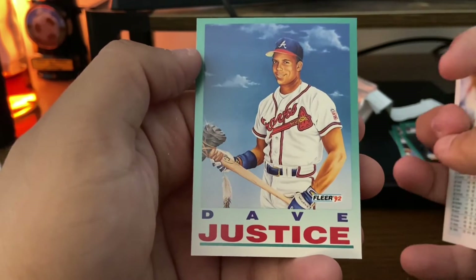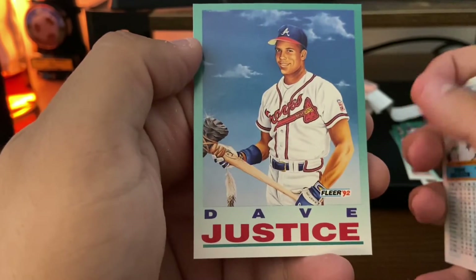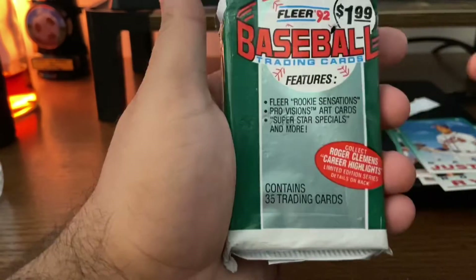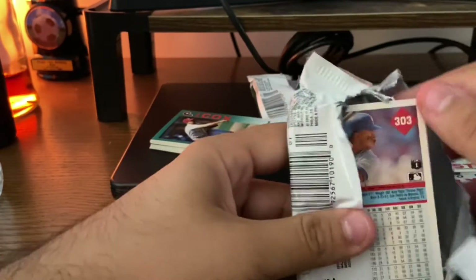David Justice — the last card of pack one, and it's still kind of awesome looking. He's got the tomahawk on the top of his bat, which is kind of cool. So that's one pack down. We're going to open the second one. This has been a fun rip so far.